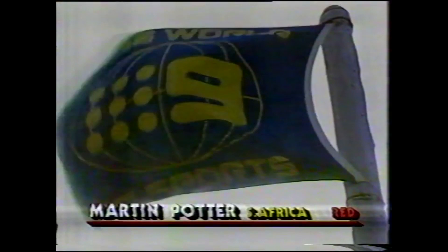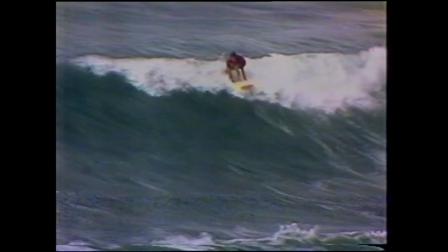The POM, Martin Potter in red, and Greg Day for Australia wearing the green. The nine flag flies high at Bells Beach, Victoria.